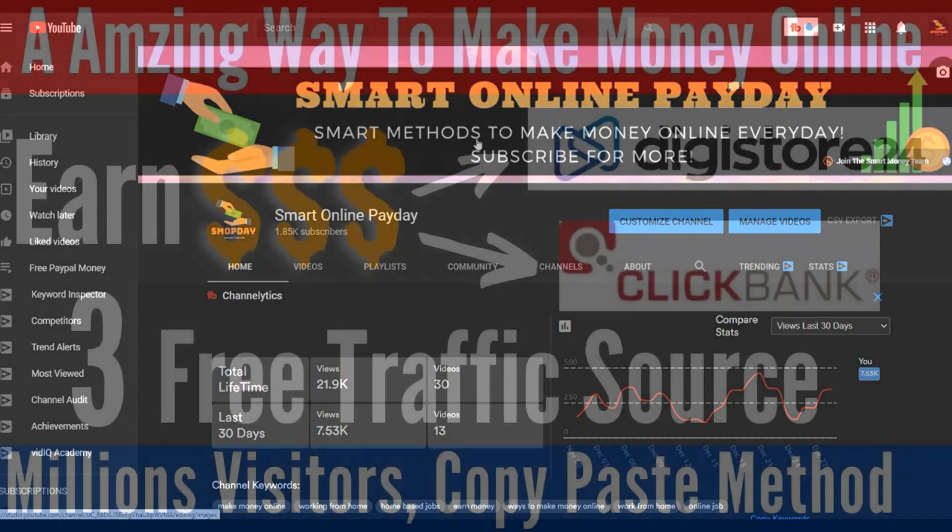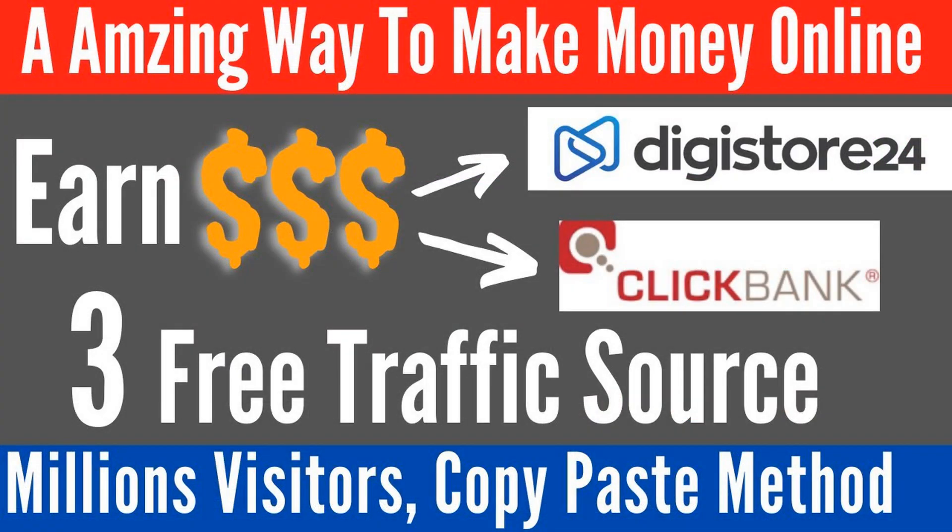What is up guys and welcome to Smart Online Payday YouTube channel. In this video I'm going to show you guys one of the easiest ways that you can use to earn a lot of money on complete autopilot on ClickBank, and this is the method I've been using already and the method I'm making a lot of money from.